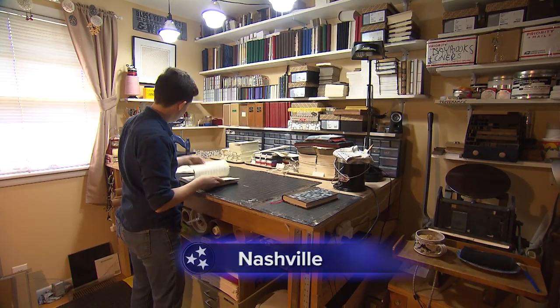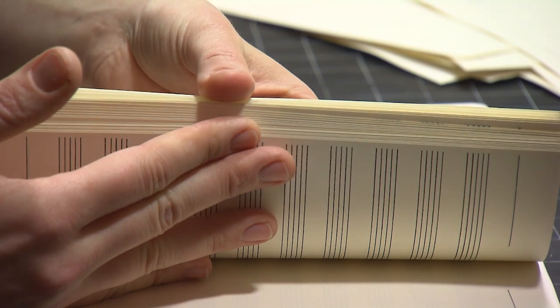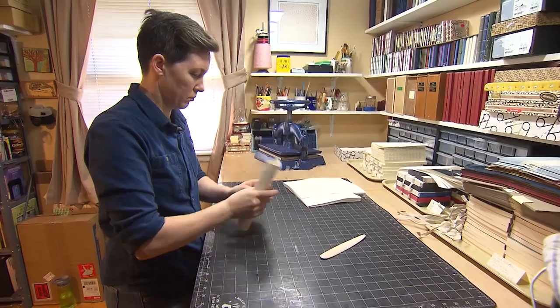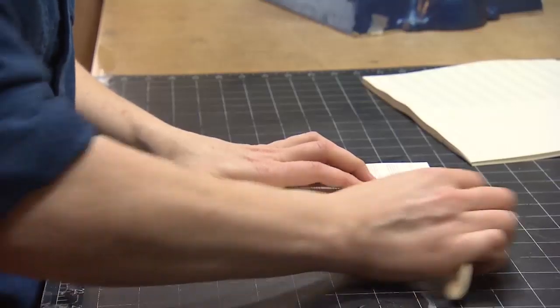Mary Sullivan spends a lot of time dealing with paper. That's part of the gig when you're a bookbinder, a skill that grabbed her attention while she was working as an artist at Hatch Showprints in Nashville, where she saw a co-worker actually making a book by hand.